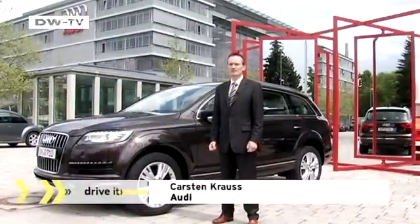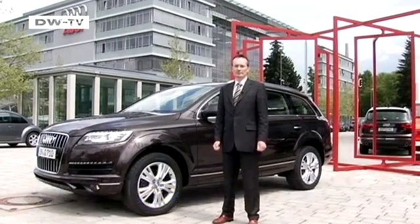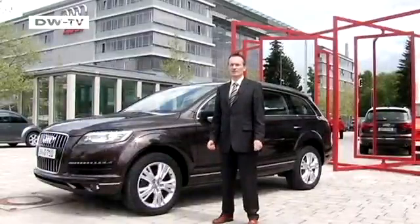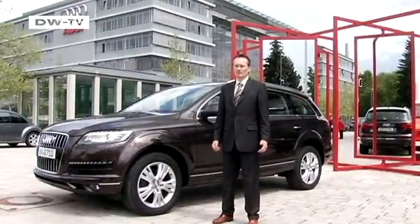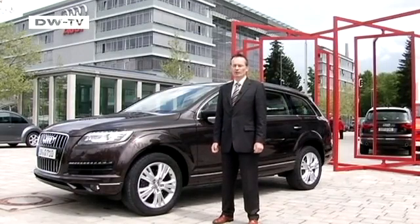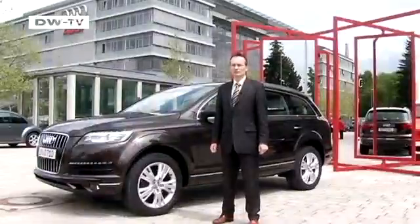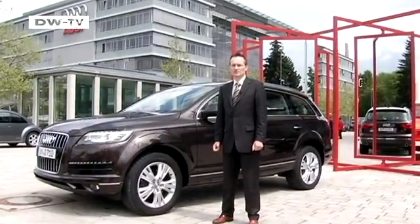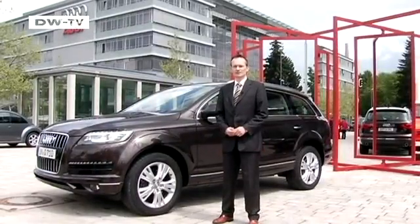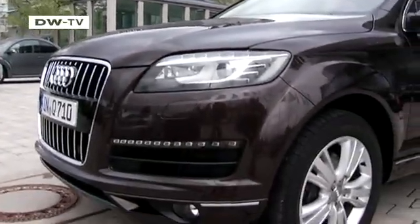Audi's Carsten Kahl says the new Q7 has really re-stamped its SUV line, and the sporty, progressive design is a new departure for that segment. The Q7 has established itself as one of Audi's most important models — they will soon reach the figure of 250,000 delivered models. The Q7 radiates power.